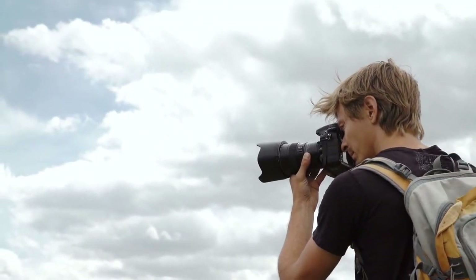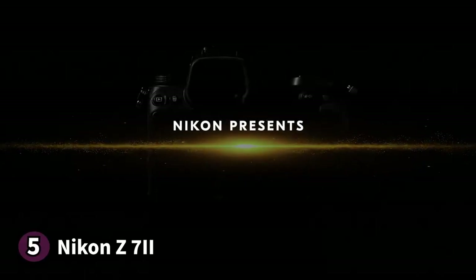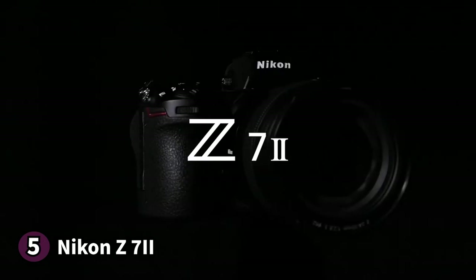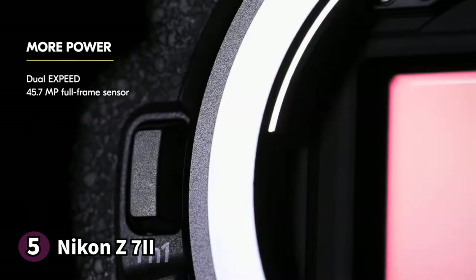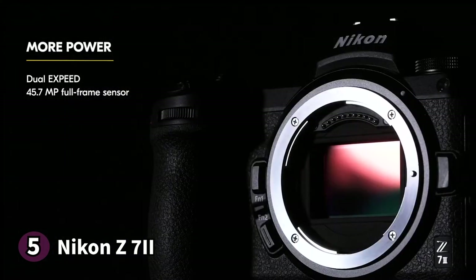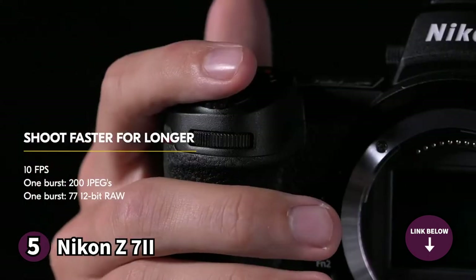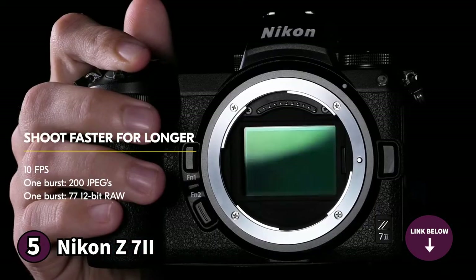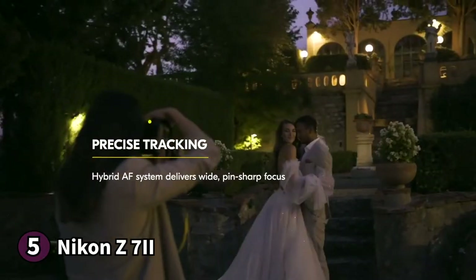The fifth product on our list is the Nikon Z7II. The Nikon Z7II is a top notch mirrorless camera that's perfect for your landscape photography. First off, the build of this camera is excellent. It features a body similar to its predecessor the Nikon Z7, with a comfortable grip and a flexible control layout perfect for extended shooting sessions.